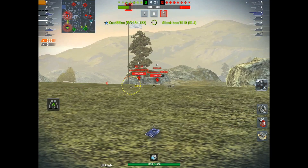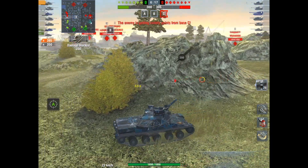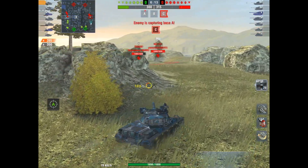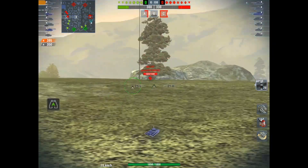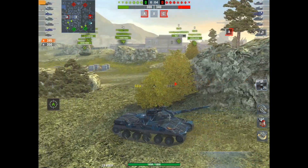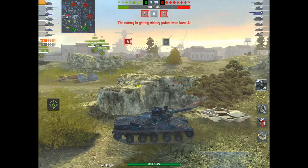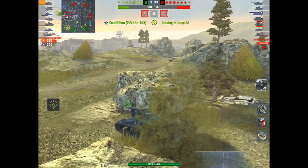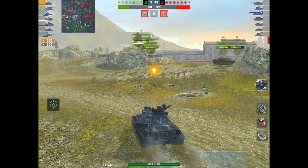We get one shot on the FV right there, close to the gun mantlet. There's a heavy behind me who's bounced a shot, and he's camped out on that ridge line where TDs typically sit. The T54 is also hanging back on the ridge line. I notice he's looking the other way and I'm worried these two guys are going to push on me, so I decide I better get out — it's a weak position and I need to relocate.